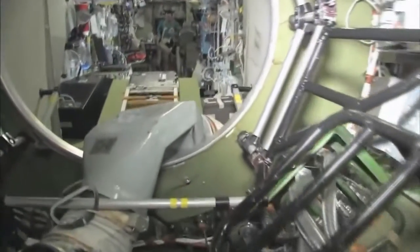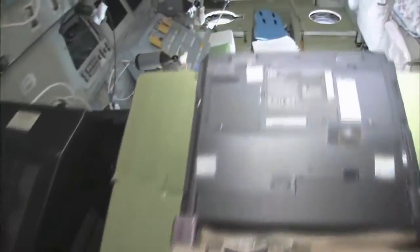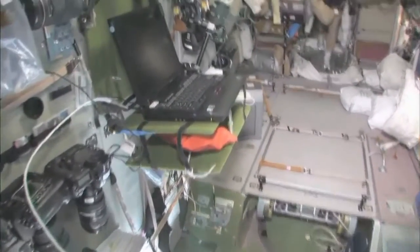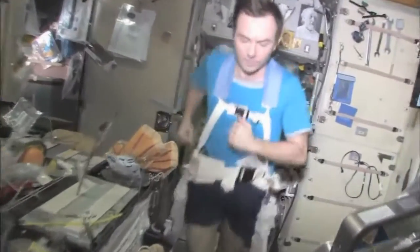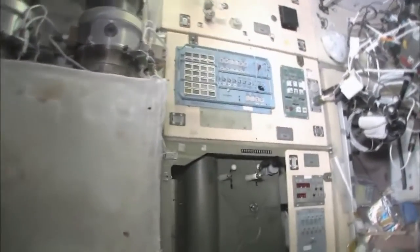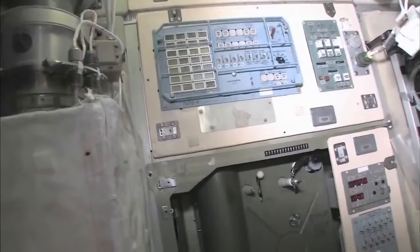Last but not least, in the service module Zvezda — which means star — it's the heart of the space station. It's where we used to have the only place where we could create oxygen and live with the carbon dioxide removal system, as well as a place to eat and sleep. There's my crewmate Yuri Lonchakov, exercising on the treadmill with vibration isolation system, the TVIS. This is our eating area. There's our table — we're just getting ready for lunch. There's our water dispenser right there, Russian style, and our controller for the water dispenser.